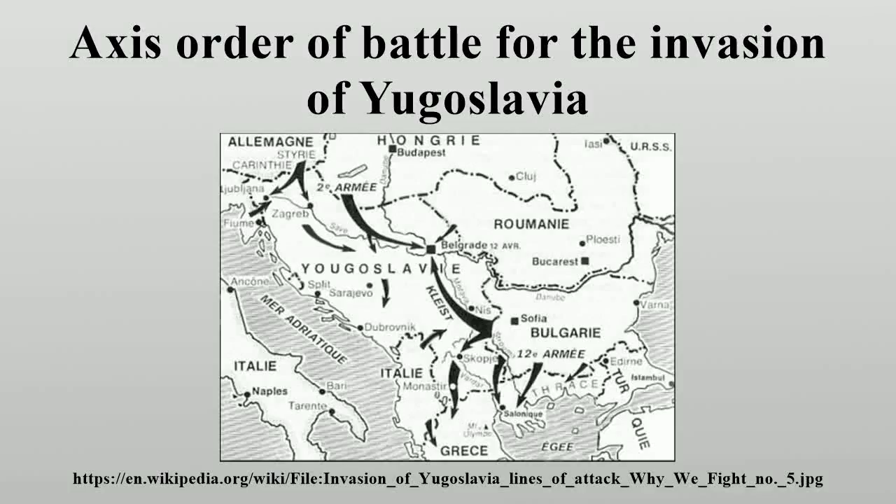The Axis Order of Battle for the Invasion of Yugoslavia was made up of the various operational formations of the German Wehrmacht and Waffen-SS, Italian armed forces, and Hungarian armed forces that participated in the invasion of Yugoslavia during World War II, commencing on 6 April 1941.